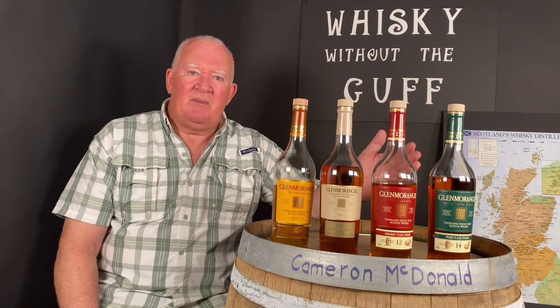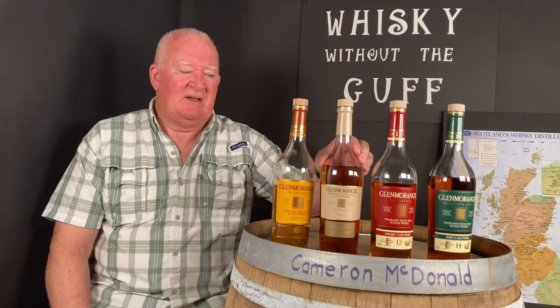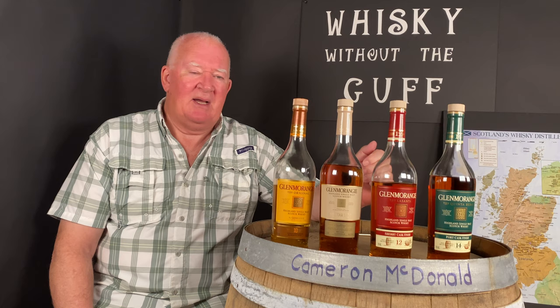I would urge you, from a homework point of view, that this is a worthwhile exercise — especially if you're new to whiskey — to try these three cask-finished expressions. They're not hideously expensive. It's weird because the 14-year-old, which uses more of the distillery's infrastructure and resources, is less expensive than the 12-year-old Nectar d'Or. I don't know why that would be, but it's a very interesting exercise and I think you'll like it.